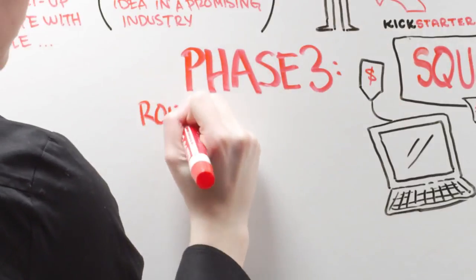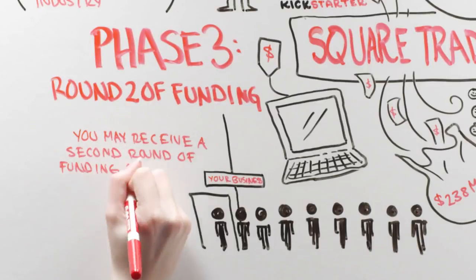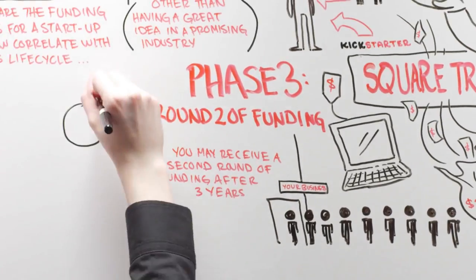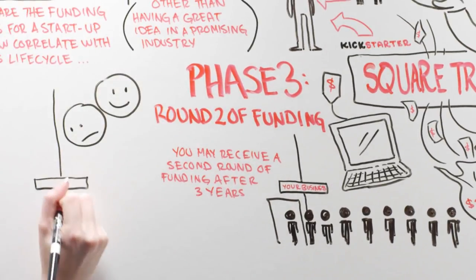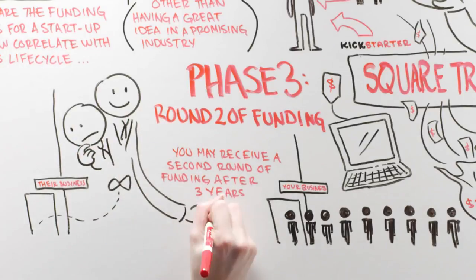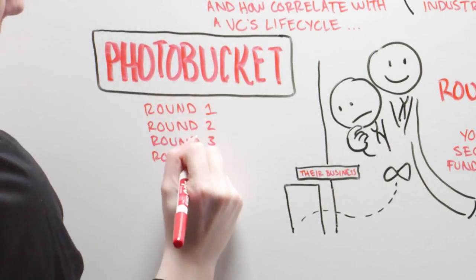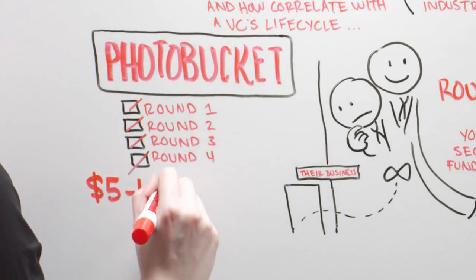Phase 3: Round 2 of Funding. Provided your business is doing well, you may receive a second round of funding after three years. At this point in the VC's lifecycle, the firm will look at their investments, weed out the ones that went belly up, and invest more in companies doing well. Photobucket recently went in for an additional, and they claim last, round of funding from VCs for somewhere between $5 and $10 million.